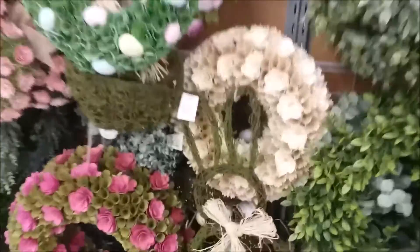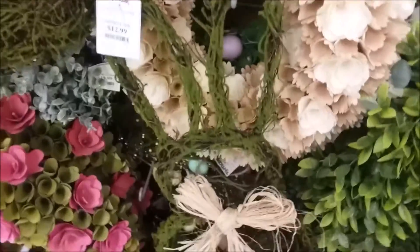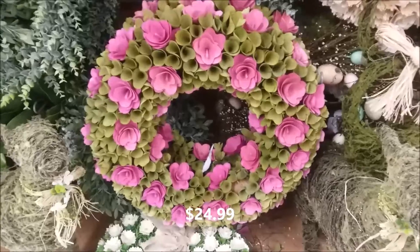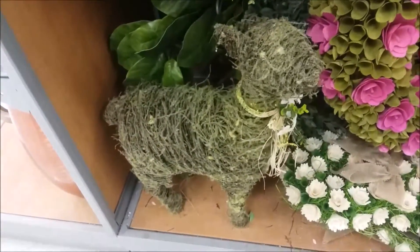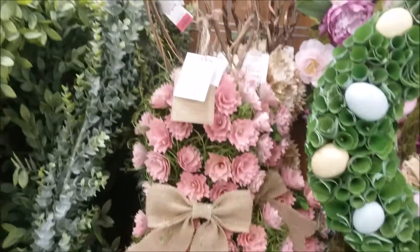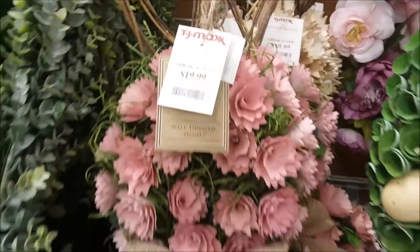They had some beautiful wreaths. That one there was $19.99. $12.99 for this one. This is a bunny — isn't he cute? That was a beautiful floral wreath. This little lamb made out of moss and twigs — isn't that cute? This bunny wreath is beautiful. I wanted to take this one home. I did not.